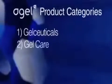The next category is gel care, which includes Ageless, the world's first gel matrix skin care system. It's literally nutrition for your skin.